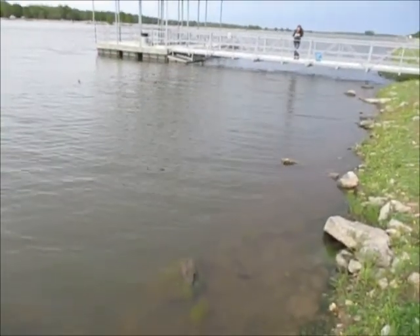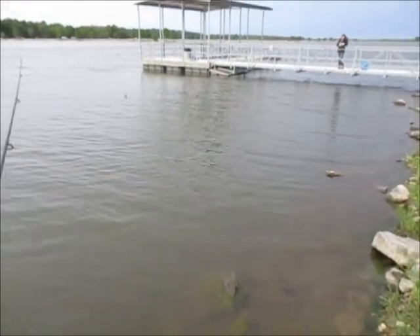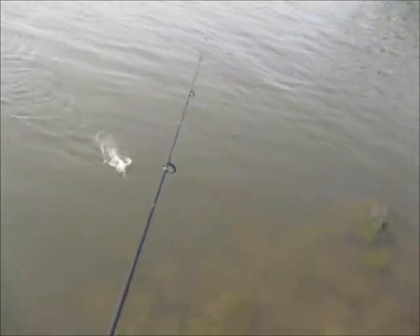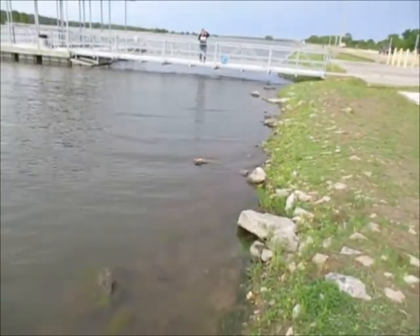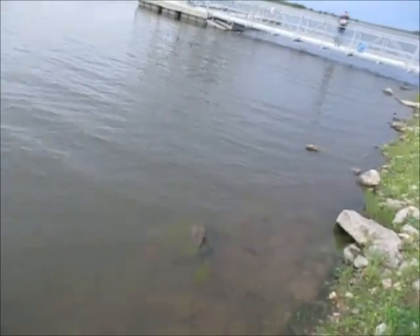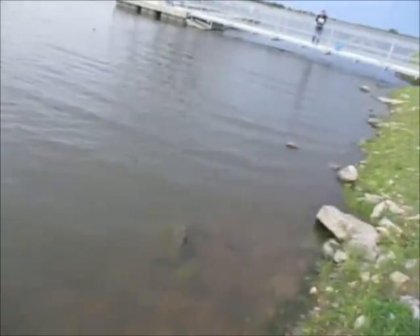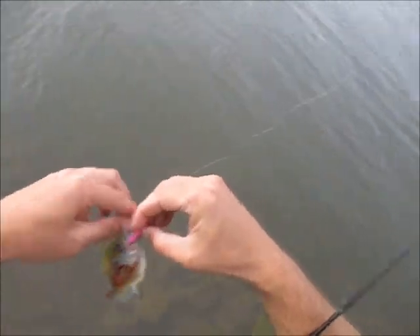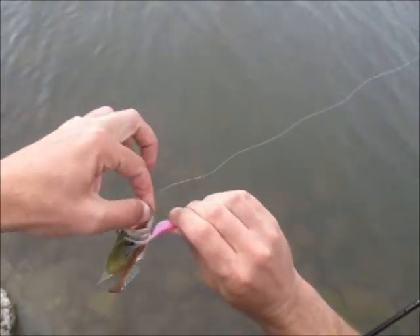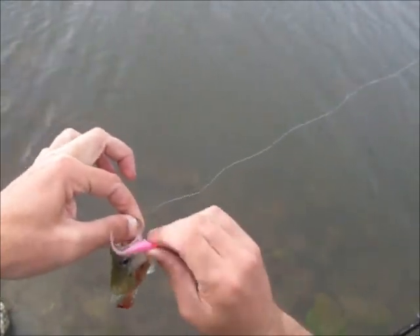Another one — same. I can tell it ain't got no fight to it. I'm just trying to keep doing this and hopefully I'll get an eight or nine incher. It's bleeding real bad — look how bad it's bleeding. It's bleeding completely. I didn't even hook it bad or nothing. It's bleeding to death. I don't know why.